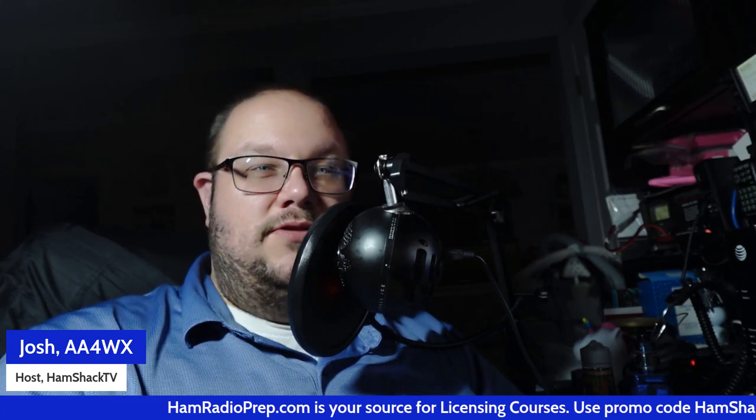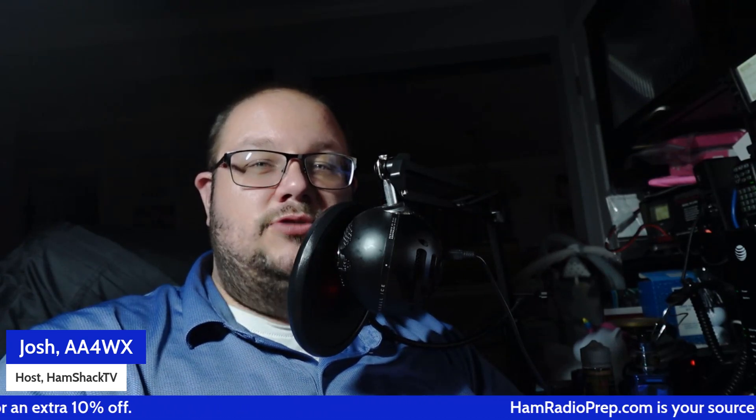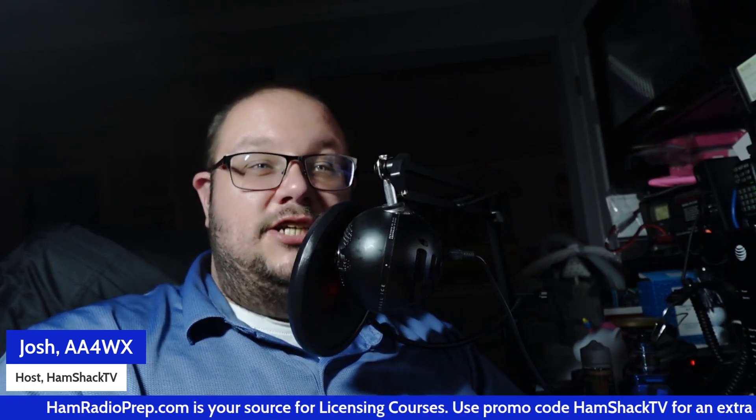On the night of April 14th, 1912, Titanic struck an iceberg. At 12:15 a.m., Phillips and Bride began sending the distress call CQD, the widely used emergency signal at that time. Later they also used SOS, a newer distress call that was gaining popularity. Messages were sent repeatedly, desperately trying to reach ships nearby. The RMS Carpathia, about 58 miles away, received the distress call and immediately set course for the Titanic. Other ships, like the Mount Temple and the Californian, also received the messages, but only the Carpathia made it in time to rescue survivors.